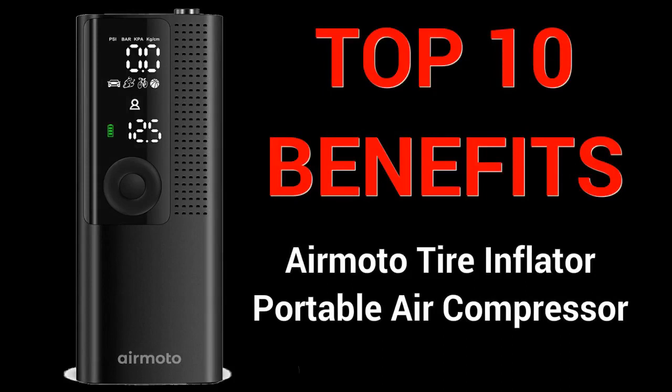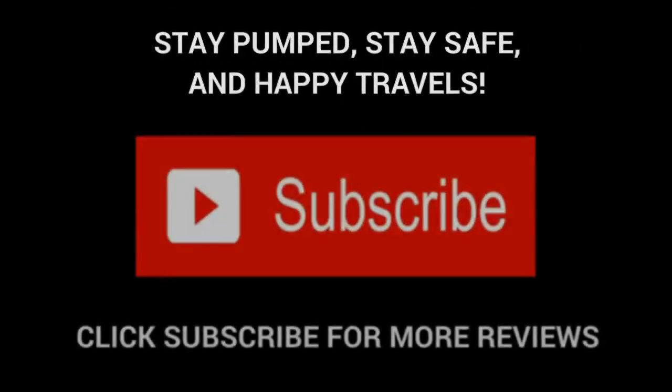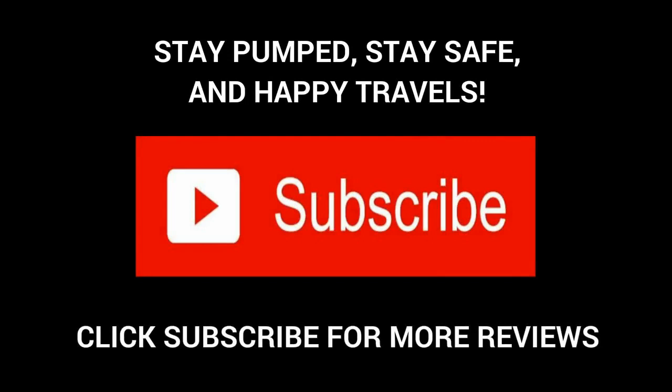And there you have it — we hope you enjoyed the top 10 benefits of having the AirMoto tire inflator portable air compressor in your car arsenal. Thanks for watching. Remember to stay pumped, stay safe, and happy travels. Don't forget to click subscribe for more reviews, and be sure to like and share our videos.